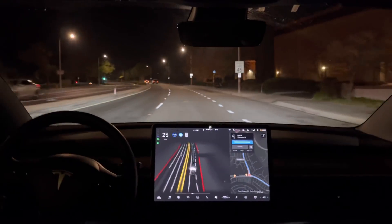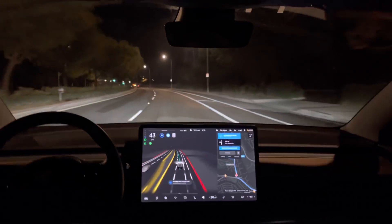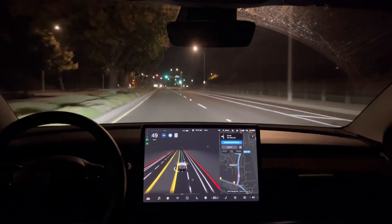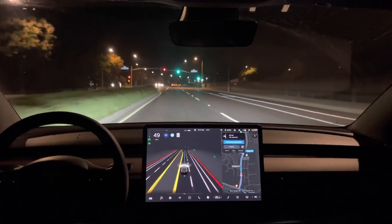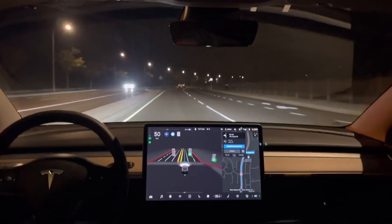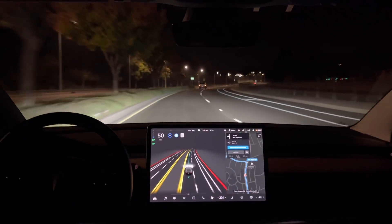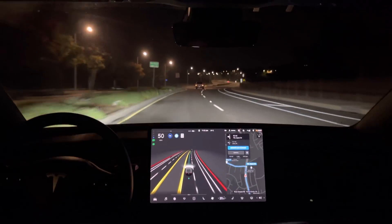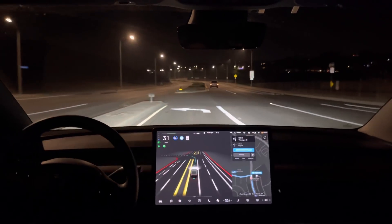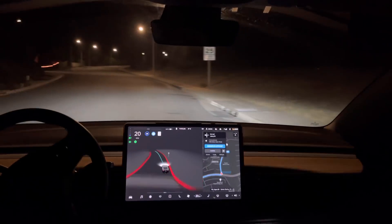Are we going to get an interventionless drive? I haven't even tapped the accelerator. Correction — I did once, to authorize it through an intersection, but that was just an authorization to proceed. In 1,000 feet, turn left onto via Joyce Drive. This shouldn't be too complicated — there's no oncoming traffic. Now turn left onto via Joyce Drive. Left turn signal is a little late there.